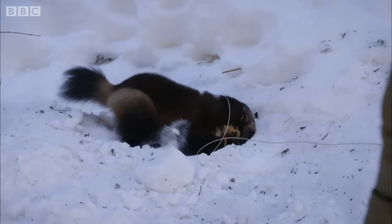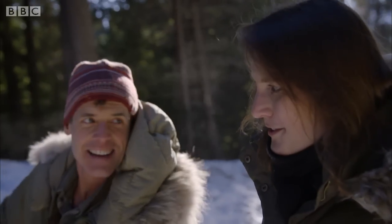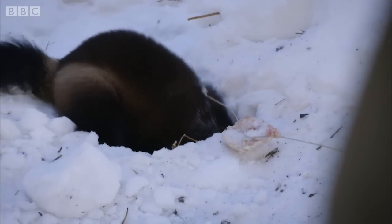Those big paws are pretty efficient, aren't they? He looks like nothing would get in his way — he's shifting a lot of snow. There we go! He's got it! He found it!